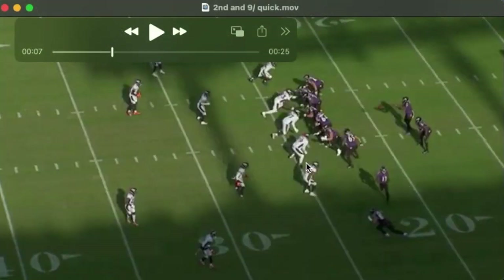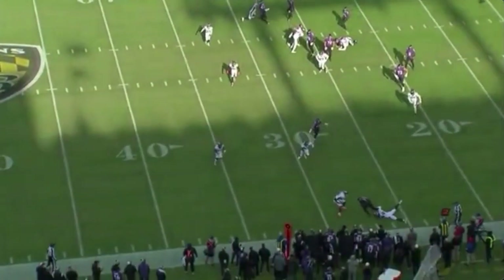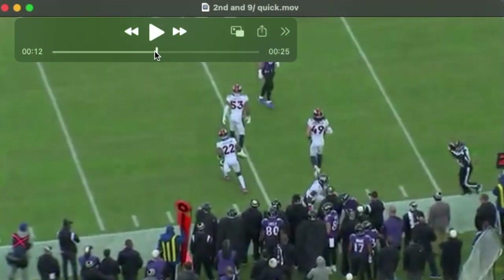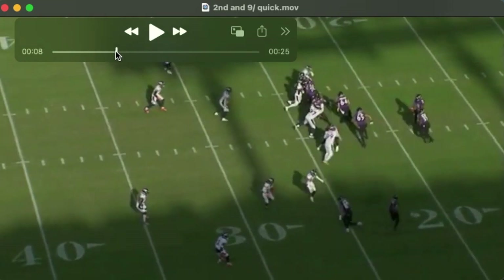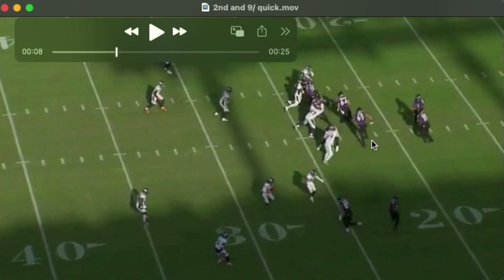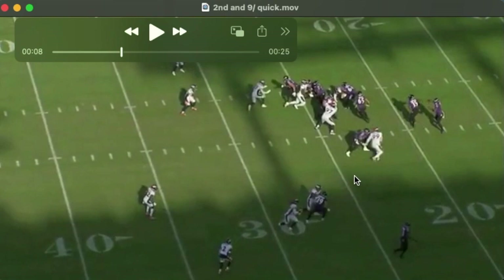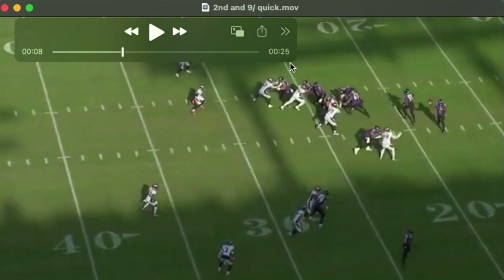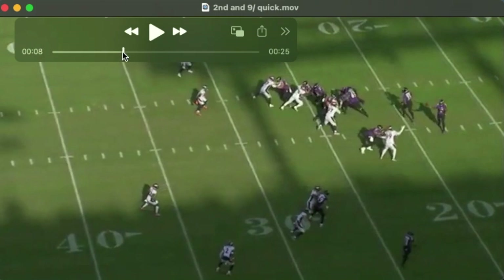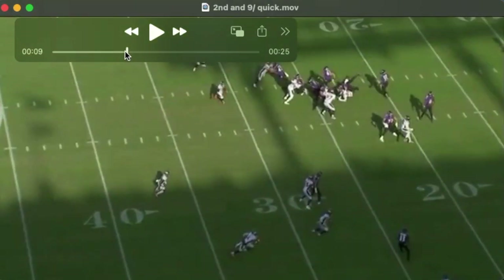The Broncos get the Ravens here by dropping this outside linebacker. They're running a similar concept to what we saw first in the video — running counter opposite. I don't think that Lamar is reading this end at all here; I think this is predetermined and he's going to hit one of these two receivers. Denver gets them by dropping the outside linebacker. Perhaps that should be built in that the quarterback reads that, because they do have room to run the football to this side and they don't have numbers. They do pick up a few yards on second and nine.